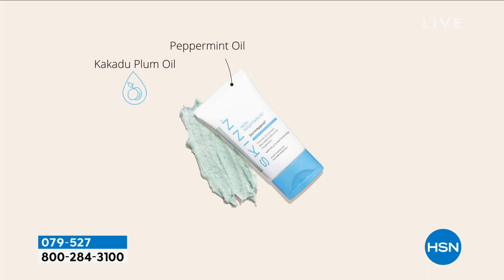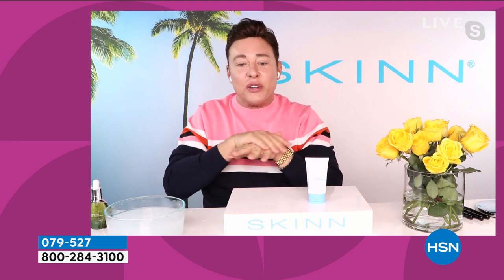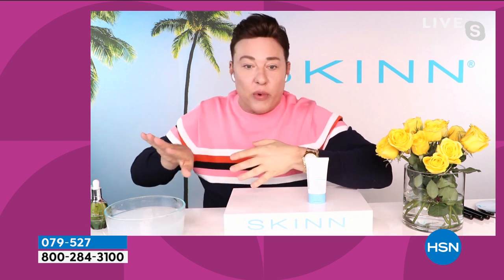I want you to see my hand. I'm trying to get rid of the product — I did not put moisturizer on. I want you to see something. Let's see how close we can get.